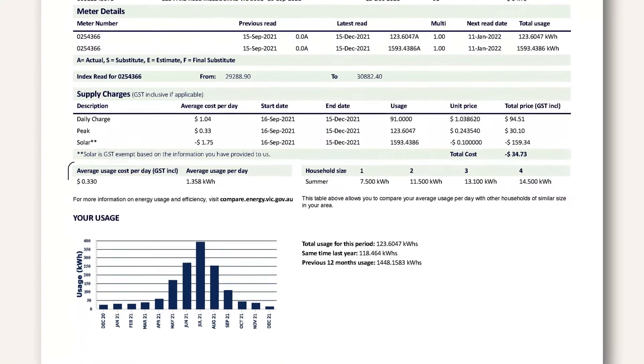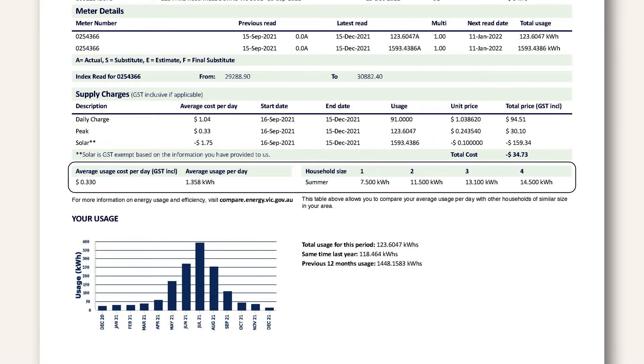Well, first off, I can see that I'm paying per kilowatt hour and I don't really know what that means. So a kilowatt hour — also known as a unit on some bills — is simply a measurement of electricity. The more energy you use, the more kilowatt hours. For example, say your washing machine uses one kilowatt per hour of operation and you use it for two hours — you'll be billed for two kilowatt hours.